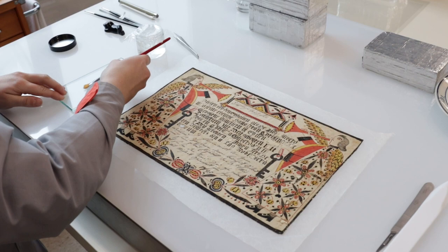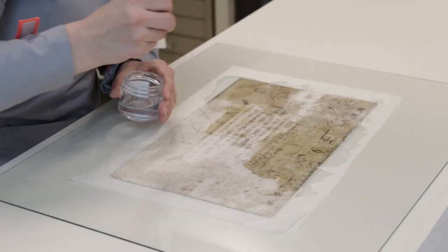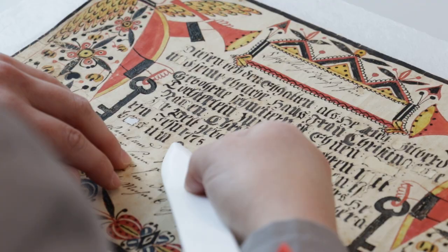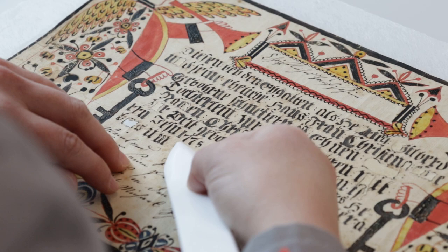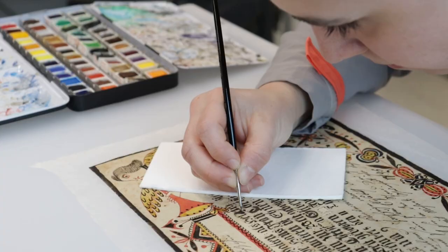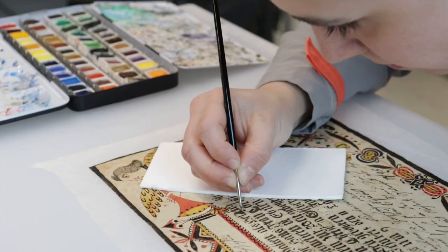Tears and losses were repaired using a Korean paper and the same alcohol-based adhesive. Because of the amount of losses, the artwork was lined overall to strengthen it. Toned Japanese paper was used to fill losses in the ink and restore legibility. Finally, the artwork was inpainted using pastels to further bring back the visual appearance.